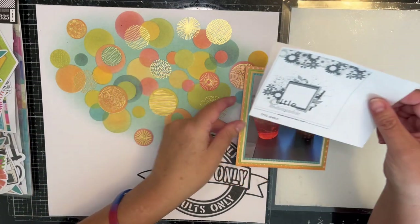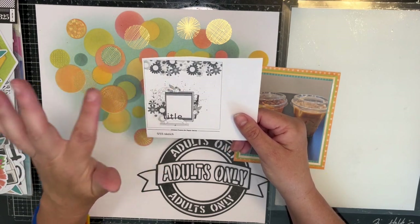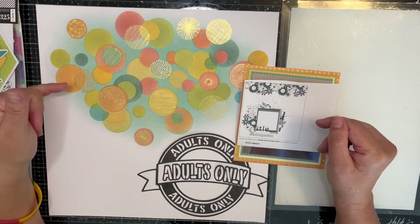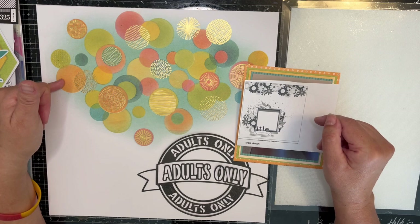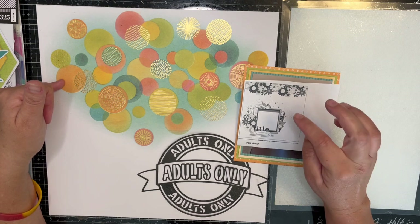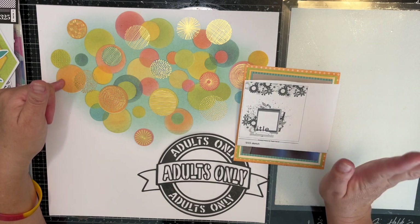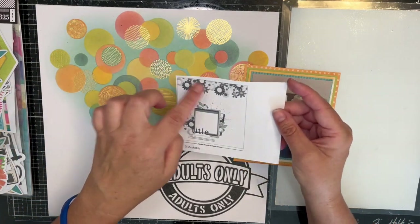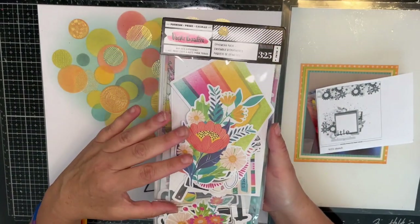Then I needed a jumping-off point, so I went through my sketches and found this sketch from Paper Issues from May 15th. I figured one picture — the viewfinder can kind of be my cut file. Then I went through my Vicky Bouton pre-made mixed media paper pad — I've only used maybe one or two pieces — and I found one where the circles are going to represent the flowers.